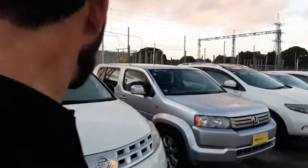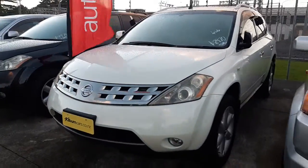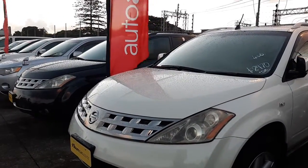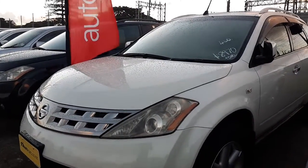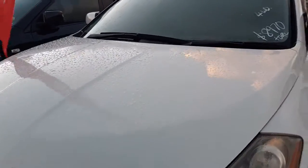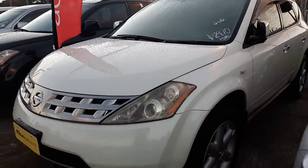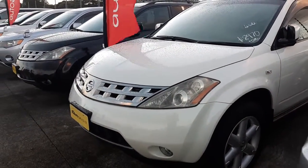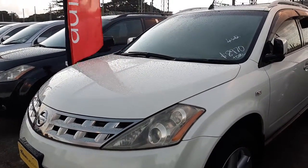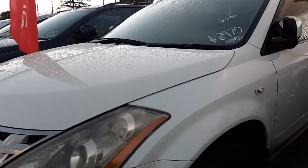Hi there, I'm Chris from Budget Cars doing a video on the Nissan Murano. This is the one you emailed about — a 2006 four-wheel drive 3.5 V6. Like I said on the phone, she should have decent power to pull those horses, depending on how big the float is. I want to go over the car and show you every little dent, scratch, stone chip, and everything I can find, so I can ship it out to Taupo with no surprises. I'll start at the front.